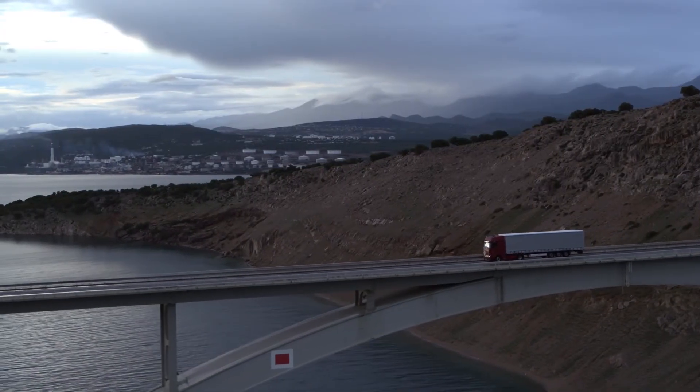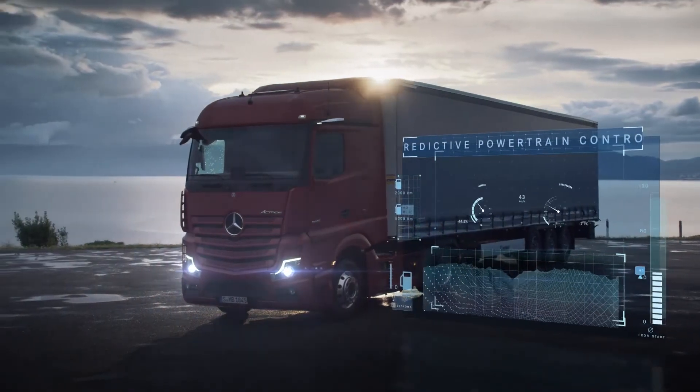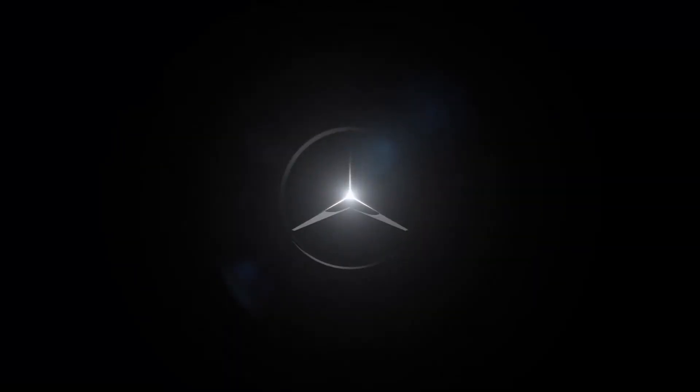Always one step ahead. Predictive Powertrain Control. Mercedes-Benz — Trucks you can trust.